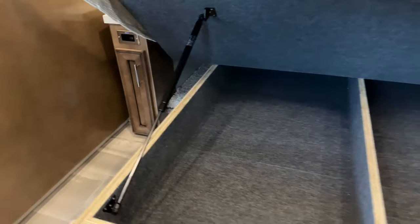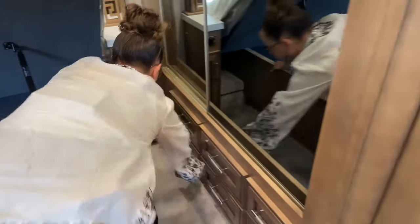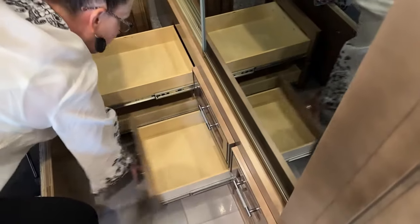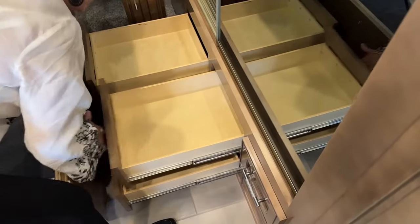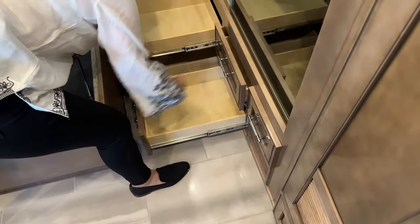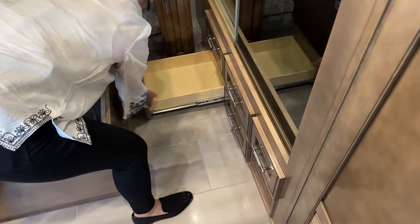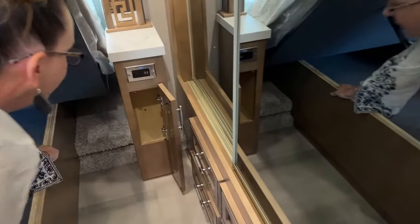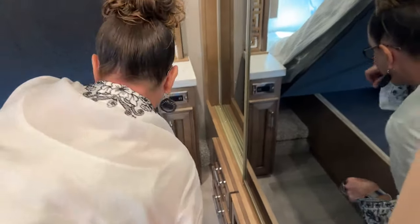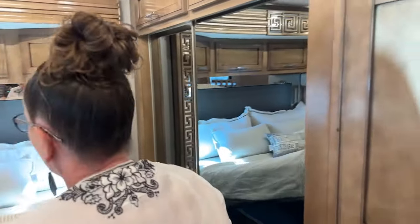One of my favorite features I use all the time are these little micro drawers — full extension, solid maple, soft-close drawers. There are so many of them and it's so convenient to keep socks, underwear, bathing suits, pajamas — all those little things that you don't need a huge drawer for. There's another nightstand here as well. I love the long hanging space; there's a ton of long hanging space in this coach.